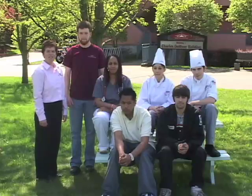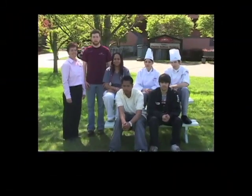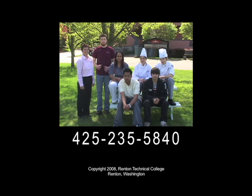Ready to enroll? Let us help you get started. Call now for an appointment to talk with one of our counselors at 425-235-5840. Renton Technical College — Education for life.